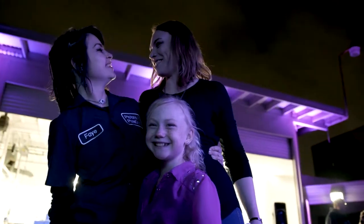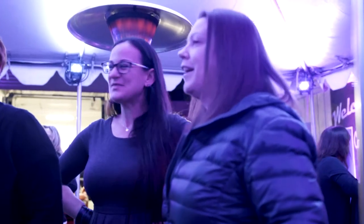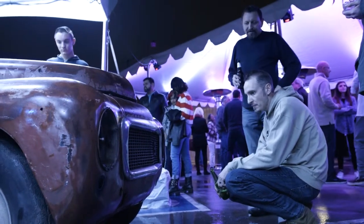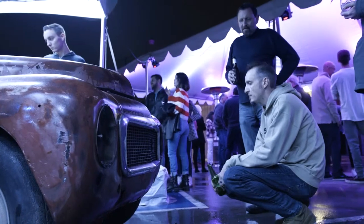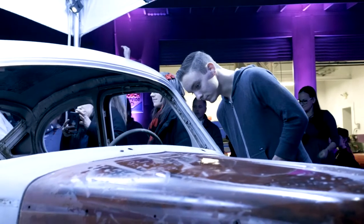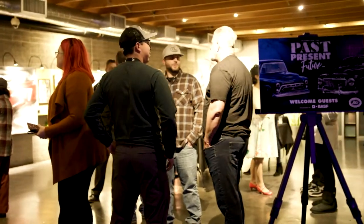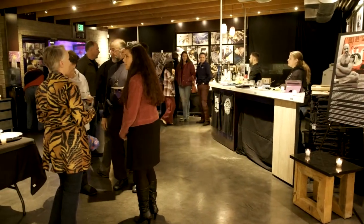People are going to walk by, we're going to do some cool modifications, and they're going to say, what is that? — and that's exactly the response we want. This new build is going to be unveiled at SEMA 2020. SEMA is like the Super Bowl of car shows — it happens every year the first week of November. We've given ourselves two years so we can invite more women in to participate.